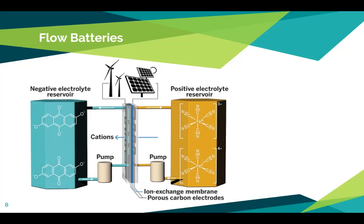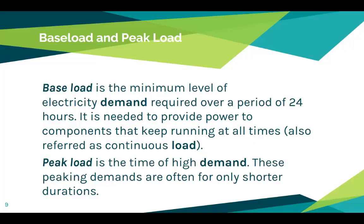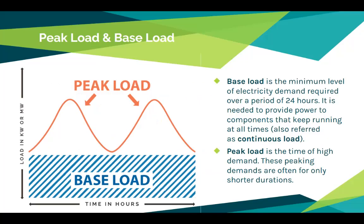The last thing to discuss is baseload and peak load — another challenge for renewables. Base load is the minimum level of electricity demand required over a 24-hour period; it's needed to provide power to components that are always running, known as the continuous load. Peak load, on the other hand, is the time of highest demand. These are much shorter peaking demand times, but these are when we use the most energy.